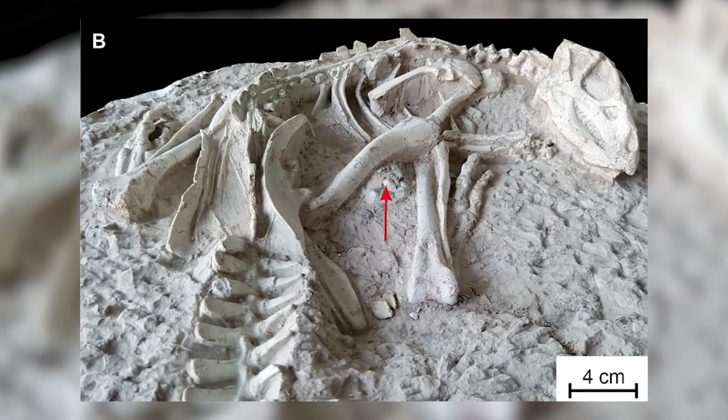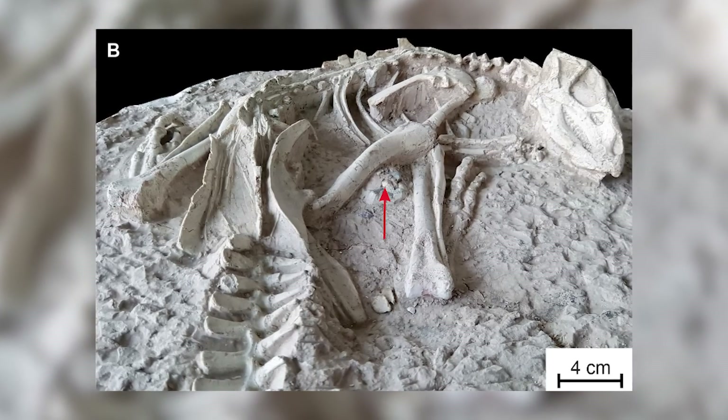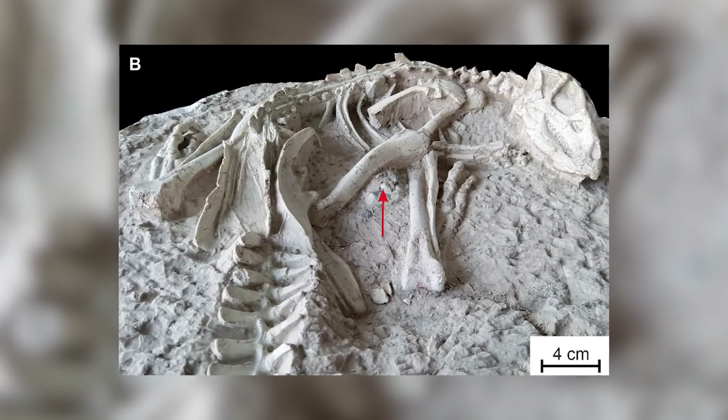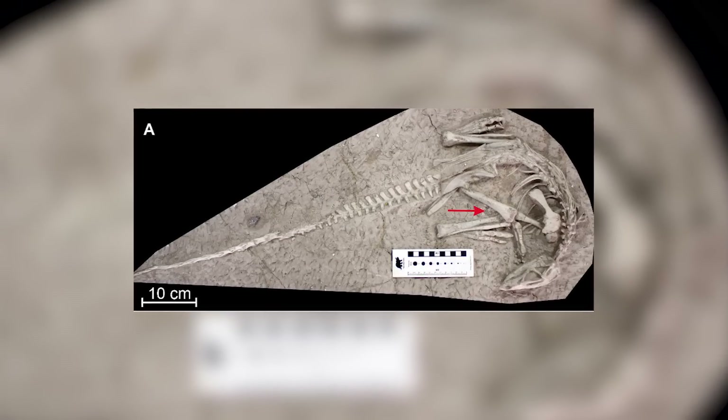But sometimes the fossil record is kind. Sometimes you come across fossils that are in such an incredible condition that it almost looks like the animals these once came from are still there somehow, just sleeping for eternity. This is the case with a very recently named species of dinosaur,